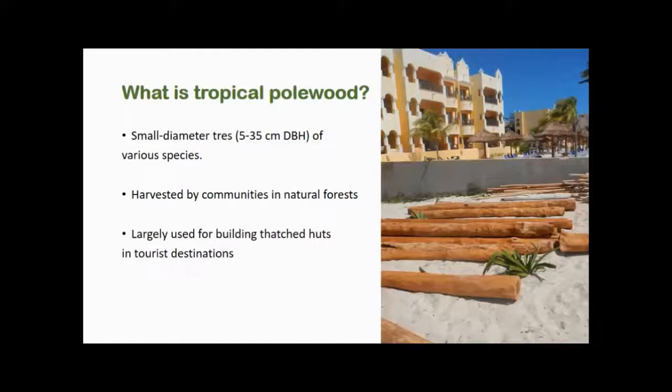But of course it wasn't that easy. So first, just a quick explanation on polewood — this understudied tropical forest product I initially focused on. These are small diameter trees of various species harvested in natural forests managed by local communities, largely used for building fancy thatch huts in tourist destinations on the northern coast of Quintana Roo in the Yucatan Peninsula.